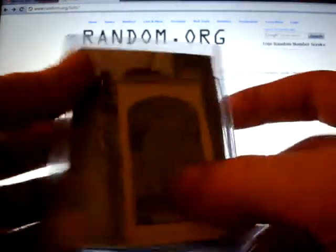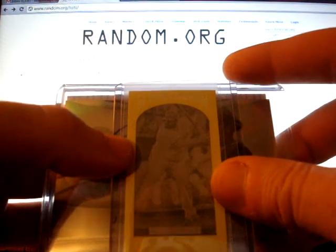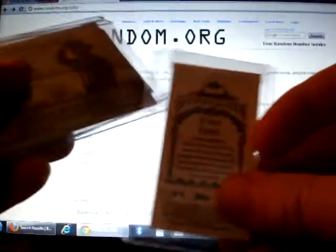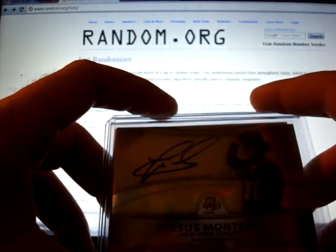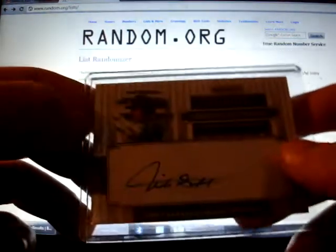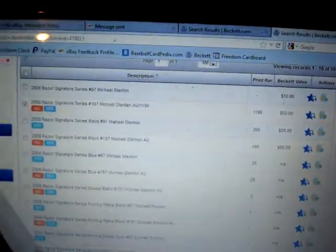Getting to the good stuff: a 2011 Gypsy Queen framed mini printing plate of Prince Fielder, one-of-one yellow. A 2010 Bowman Platinum prospect autograph of Jesus Montero, book value forty dollars. And a 2008 Razor draft pick auto of Michael Stanton — book value 50 bucks, decent.